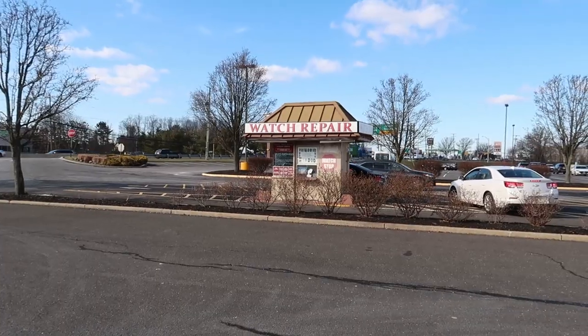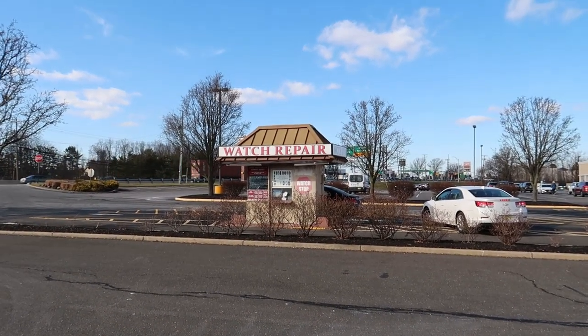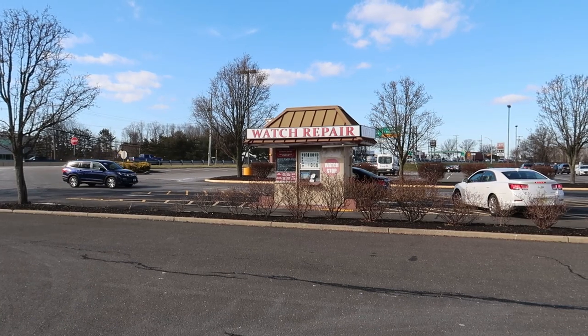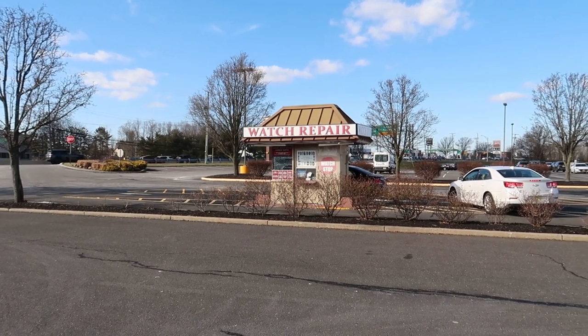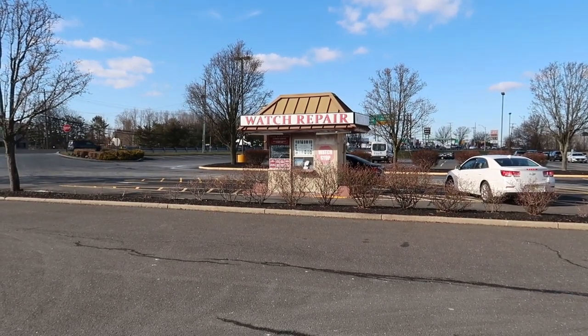Okay, so this last Photo Mat is here in Freehold, New Jersey, and it actually still has an operating business inside of it. This old Photo Mat has been converted into a watch repair stand. I won't go too close because I believe there is someone in there and there are cars waiting to drop off their watches. It's pretty cool that they were able to repurpose one of these. I would think watch repair is also something that's kind of going to be obsolete — much like photo developing — but I guess I'm wrong; there are two people waiting for it.